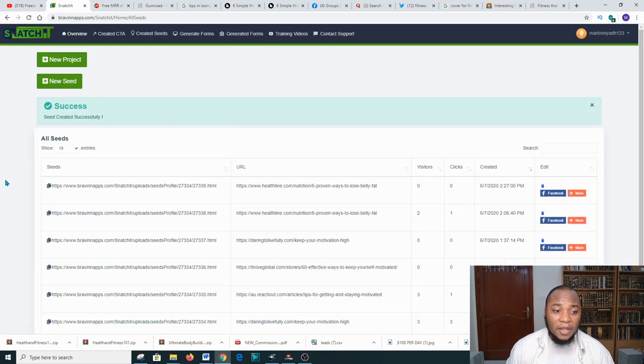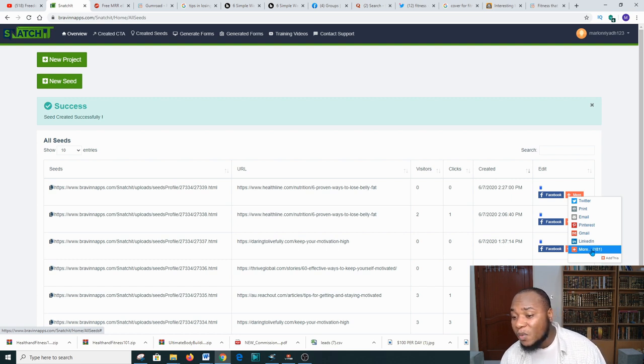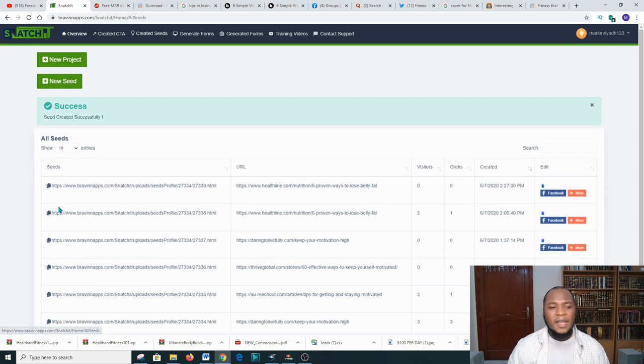After you click Create, you'll then be able to share that link on Facebook, Twitter, email, Gmail, LinkedIn, and much more — there are over 181 places that you can share the link. That's very good.